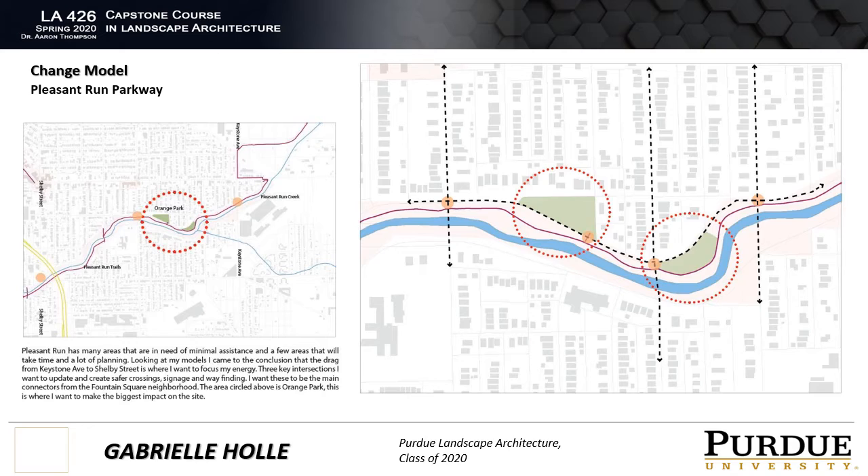This led to the diagram to the right. I was able to further shrink the scale of my project and use the diagram to start my design. I indicated four intersections that were key elements in designing for safety of the parkway, along with indicating Orange Park and the existing abandoned no-hoop basketball court as major players in what my design and the project would become.